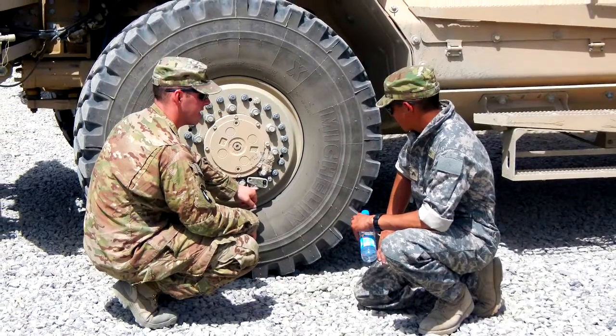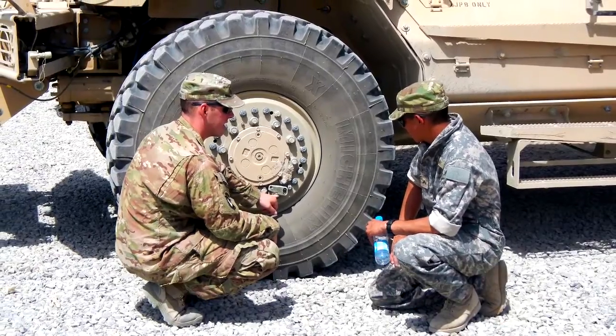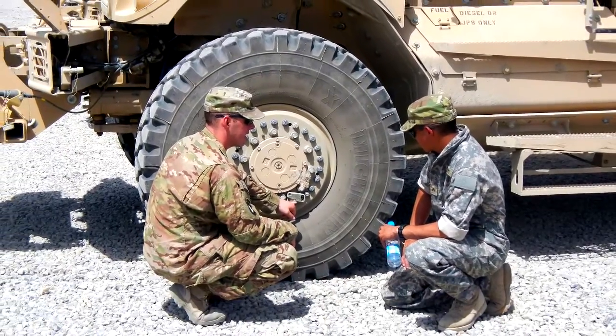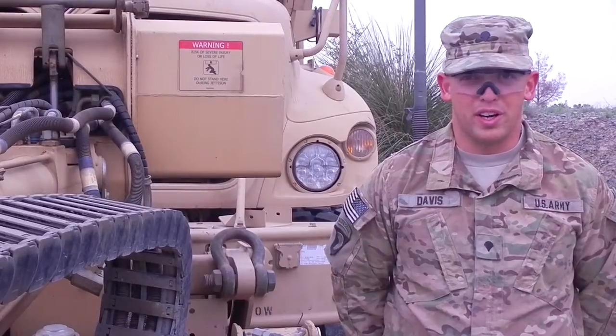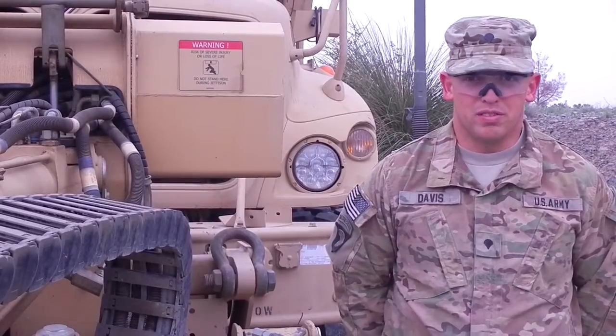They work great. We haven't had any issues with them. It was real quick to put them on — you just take out the two bolts, cover on, two bolts back on. All done. Got to go grind it up against some of the dirt walls through here, no problems with it. Soldiers get to continue on with their mission and not have to really worry about a flat tire.